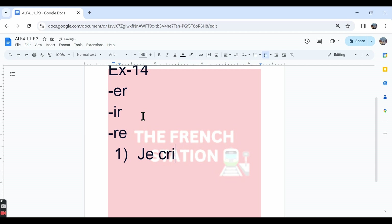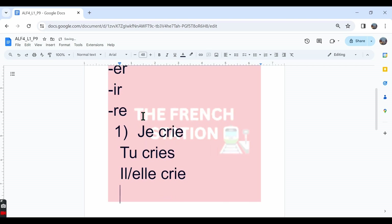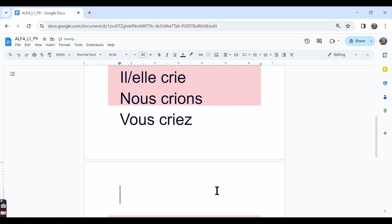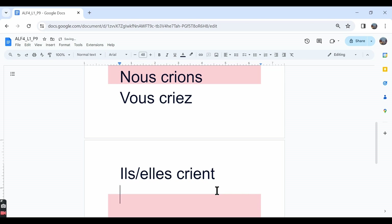So the conjugation of crier goes like this: je crie — I shout or I am shouting. Tu cries — you shout or you are shouting. Il/elle crie — he/she shouts or he/she is shouting. Nous crions — we just remove ER, we are left with CRI and add ONS. Vous criez — you shout or you are shouting. Ils/elles crient — they shout or they are shouting.